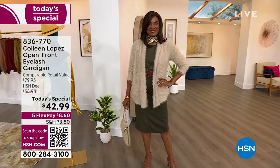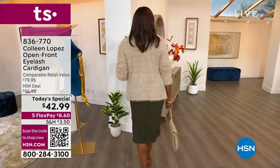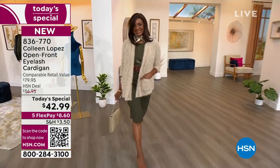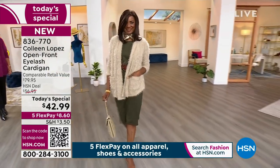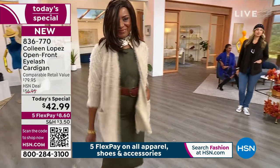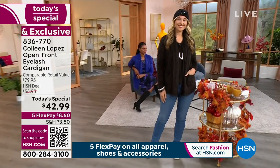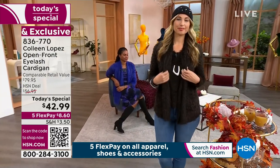Ladies, if you want it a little slouchier or roomier, you can go up. Otherwise, stay true to size. I love the length, the shape, and the fun pockets. You need to get your hands on this to feel it — it's so incredibly luxe and just a beautiful piece for your wardrobe for only $8.60 on FlexPay.